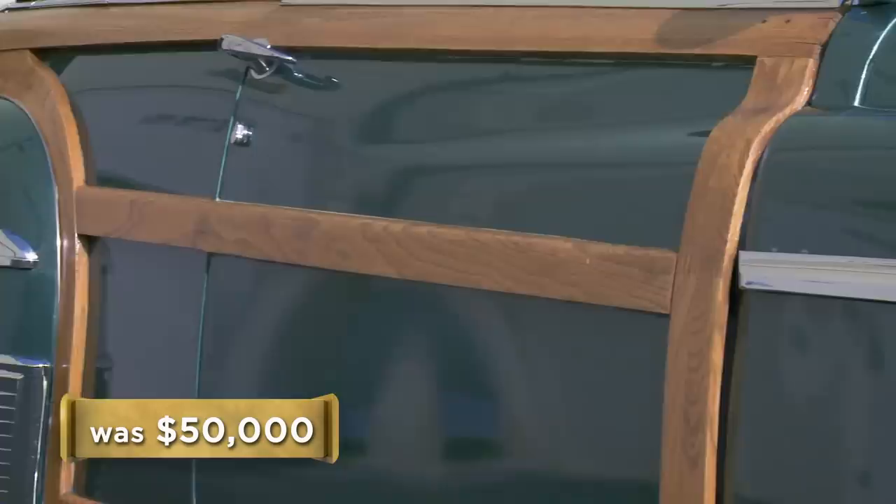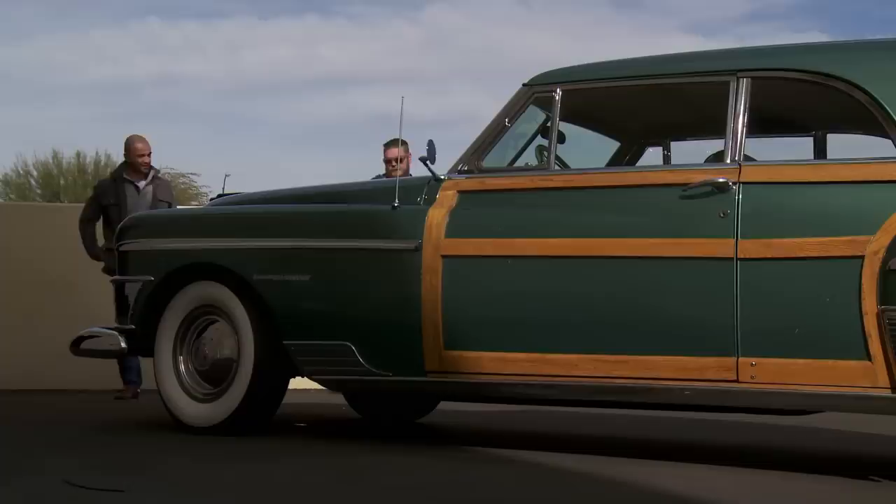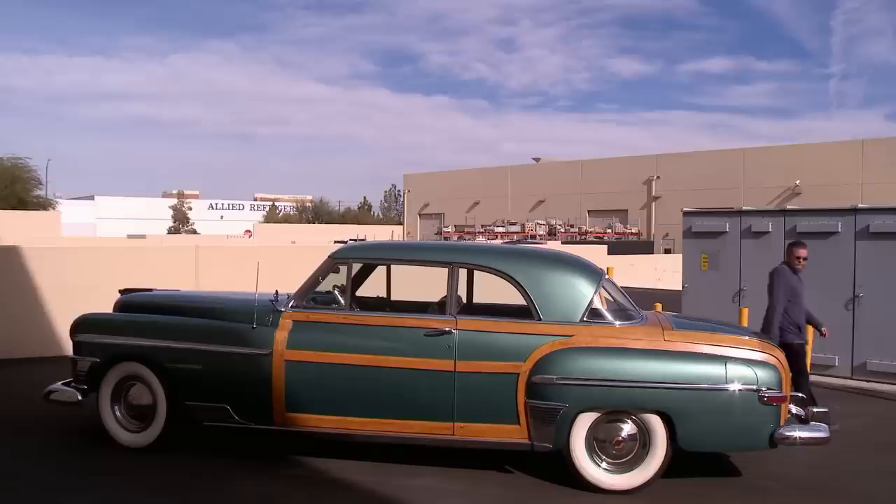Corey tells the seller he's rarely been in this situation — it's a really cool car, but it's not a Mustang with millions of buyers out there. He offers $22,000. The seller pushes back, saying he paid more than that, the expert said $35,000–$40,000, and the lowest he'd go is $45,000. Corey counters at $28,000, but the seller holds firm at $45,000. Corey apologizes and says they can't make a deal. The seller declines the $28,000 offer as too low for the car's condition, and decides to roll the windows down and go for a spin.